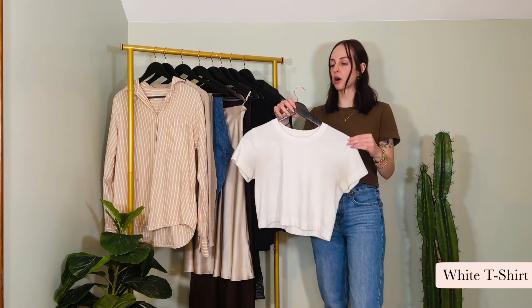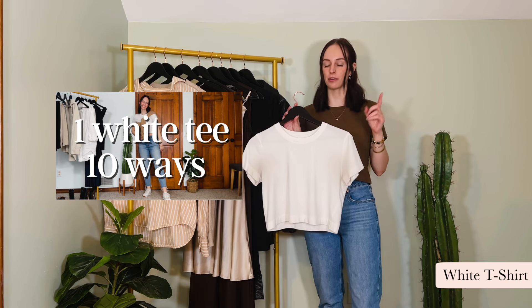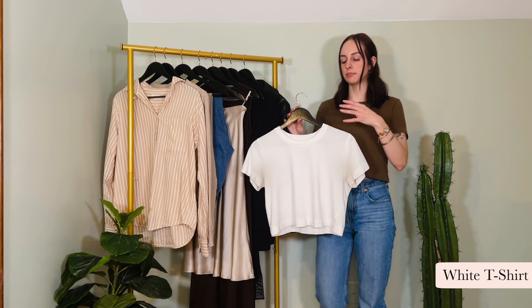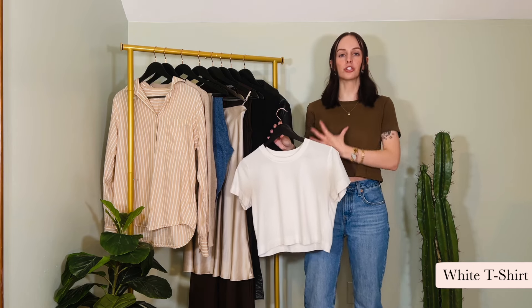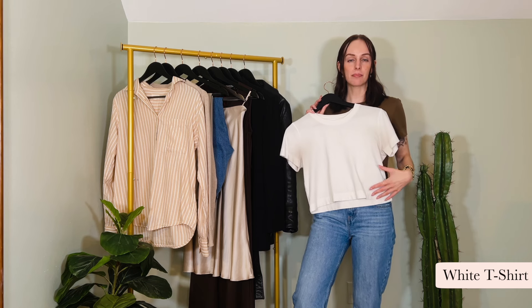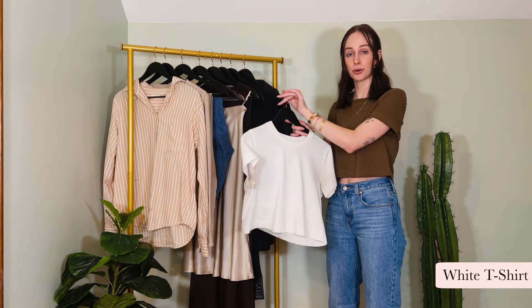A white t-shirt is just an overall capsule wardrobe staple — everybody needs one. I have a video on 10 outfit ideas for white t-shirts linked above. This is the item in my wardrobe that I'm probably reaching for the most often right now. What makes it serve so well in spring is that it's light, it's airy, it's crisp, and it really brings the entire outfit together. It's the perfect spring capsule wardrobe base layering piece.